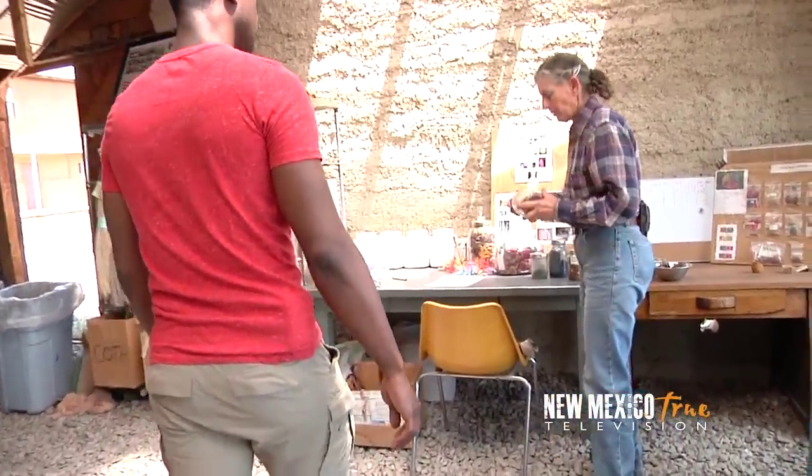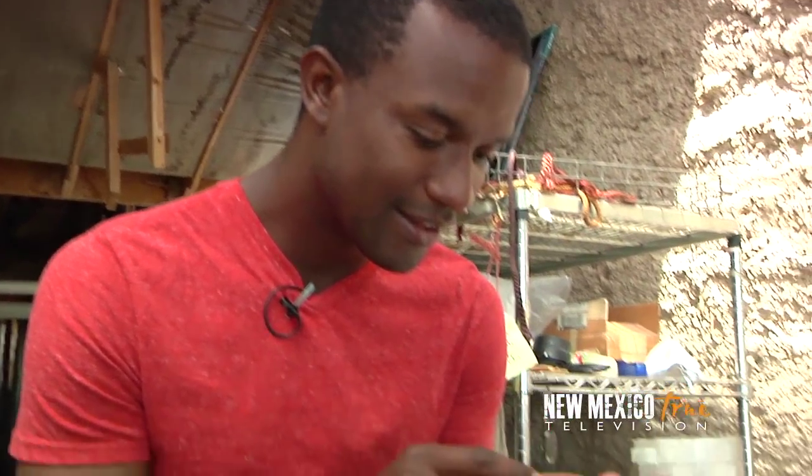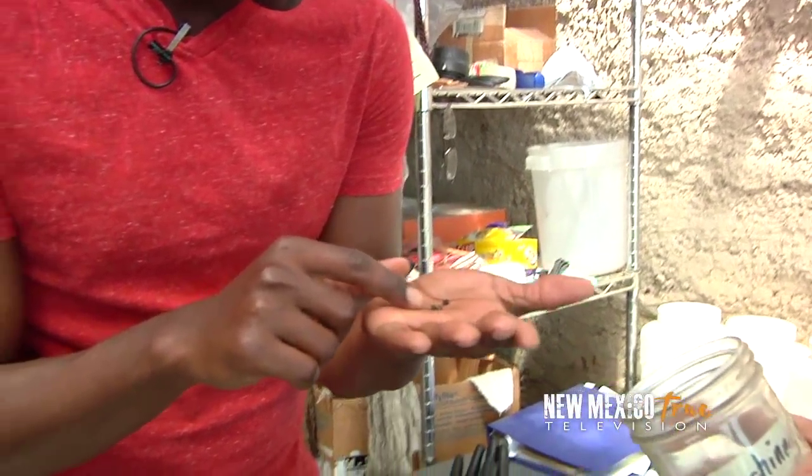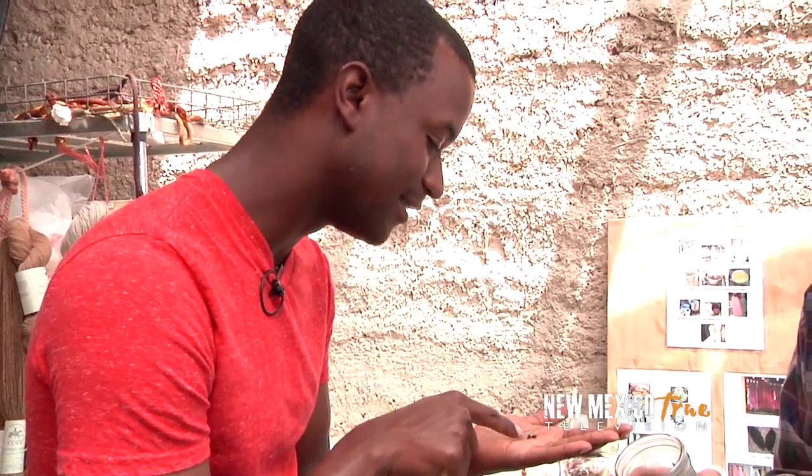Here are the cochineal — these are the mealy bugs from a prickly pear. They're almost metallic. It's an actual bug. They're little mealy bugs — they're dead already, but they feed on the prickly pear. I had always been told that the prickly pear fruit itself would not stay fast to light if you use it for dye. But I talked with one of my Navajo friends and he said that if you ferment it, it will. And I haven't tried that yet.